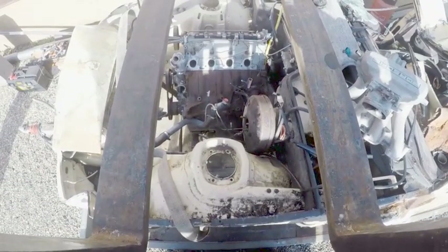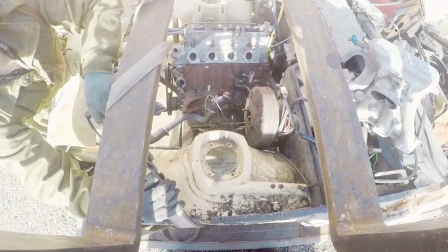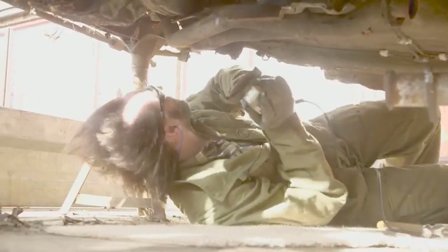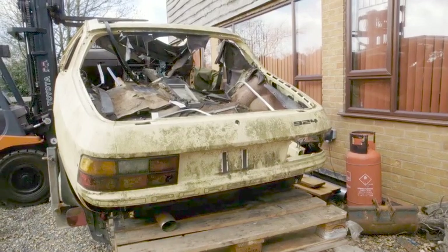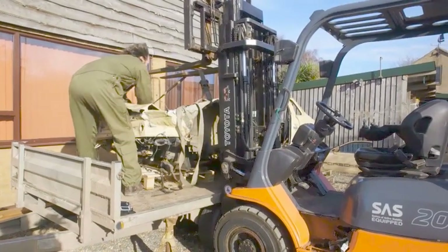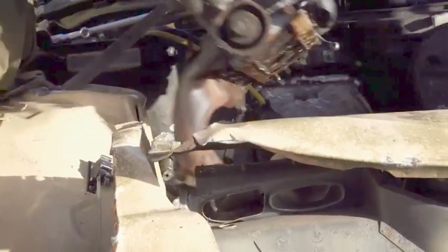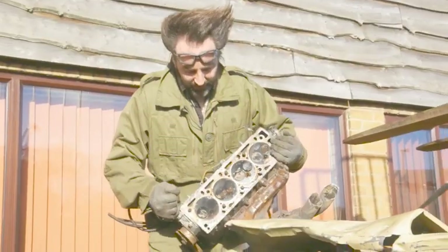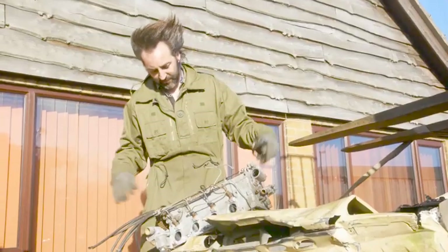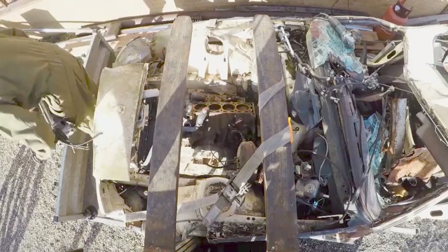Once the forklift has the car in the air, a couple of axle stands keep it stable. Straps keep the engine in place, allowing Mark to crawl underneath and remove the exhaust. With some gentle persuasion, a couple of nuts, and a little bullying, the engine is finally hacked out. We've got it out — finally! Now we can start to do something with it, clean up the parts, and hopefully turn it into something groovy.